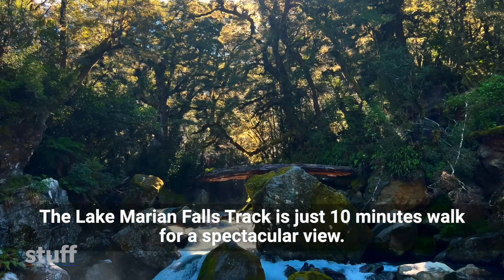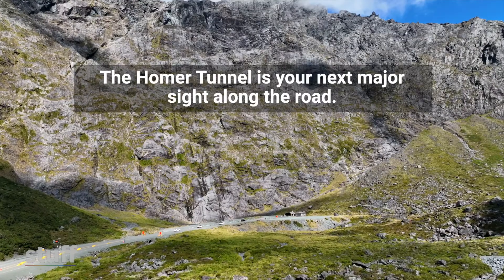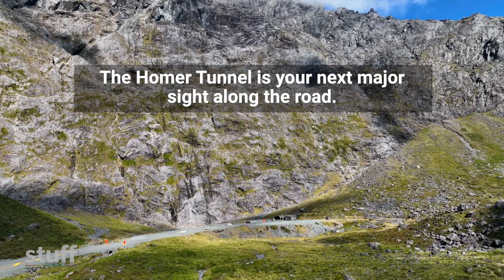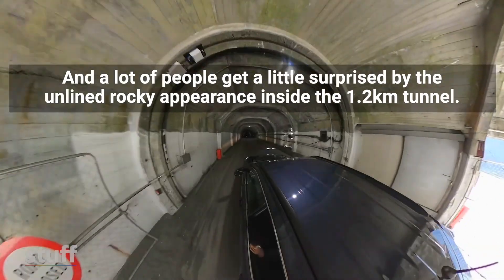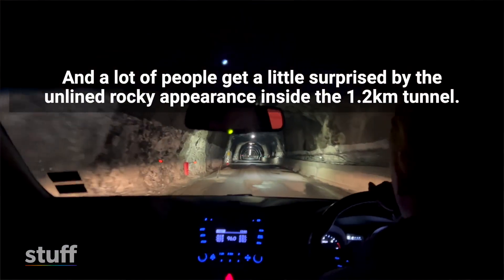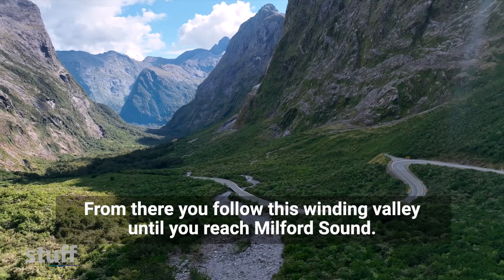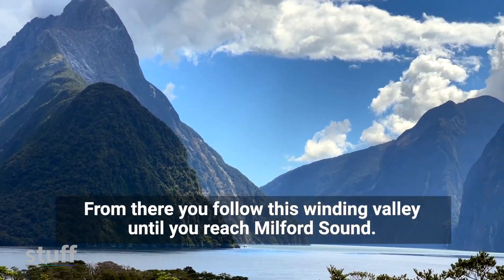The next stop is a bit of a hidden gem — the Lake Marion Falls track is just 10 minutes for a spectacular view. And the Homer Tunnel is your next major sight along the road. What a sight: driving straight through a mountain range. A lot of people get a little surprised by the unlined rocky appearance inside the 1.2km tunnel. From there you follow this winding valley until you reach the magnificent Milford Sound.